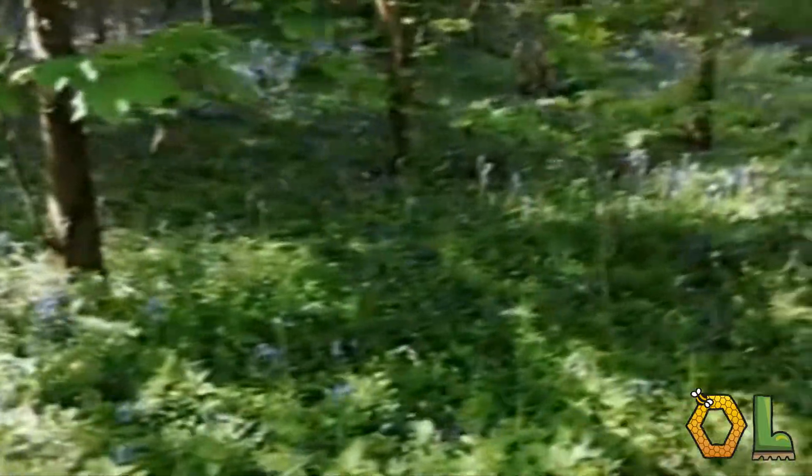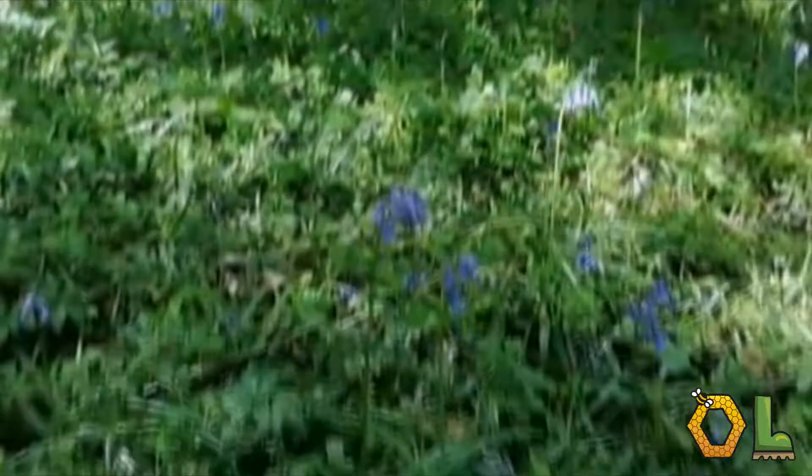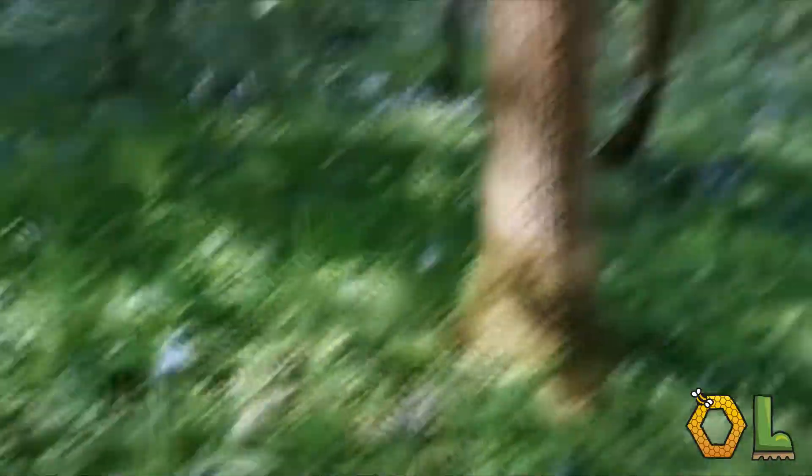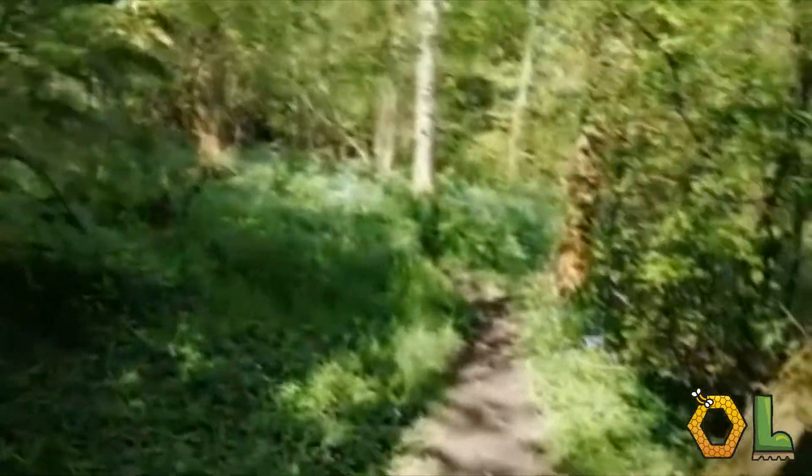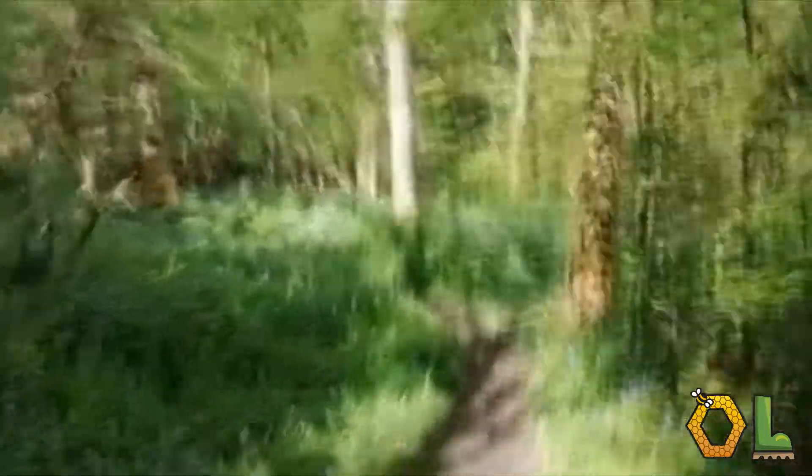The Bluebell flowers between April and May, and it spends most of its life cycle underground as a bulb. It takes around five years for a Bluebell to go from seed to a bulb, so it takes a very long time for them to get to cover this much area.